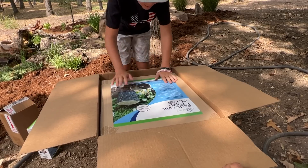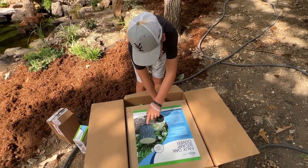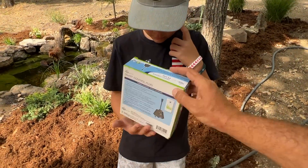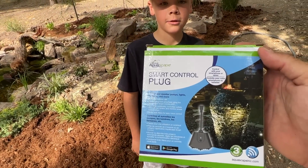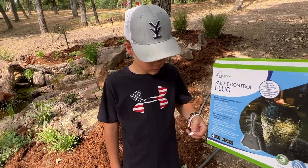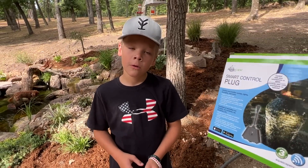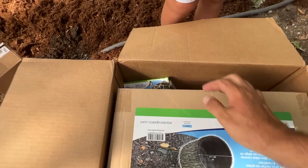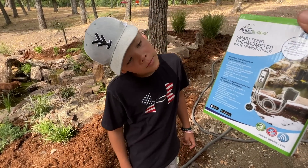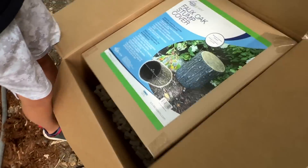Let's see what else is in the other box. First out is a smart plug control — it's a Wi-Fi enabled plug-in that will allow us to remotely, from anywhere, turn our lights on and off or the pump on and off, controlling everything electronic on our pond through an app. Next is the smart pond thermometer, which we can also plug into the smart plug to see our water temperature and water quality.